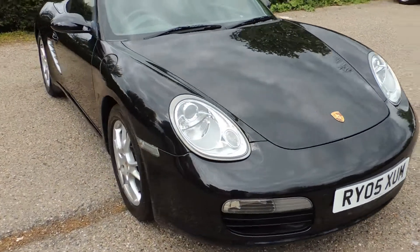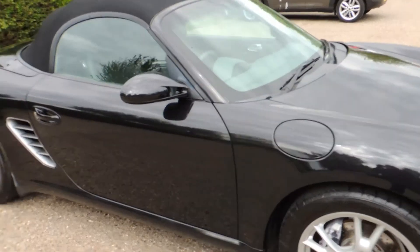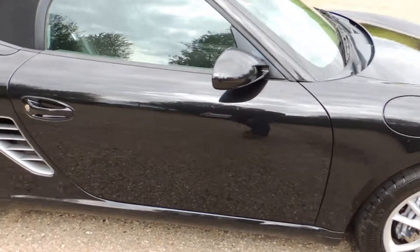Overall the bodywork and alloy wheels on this vehicle are in exceptional condition, exactly as you would expect to find with such low mileage.